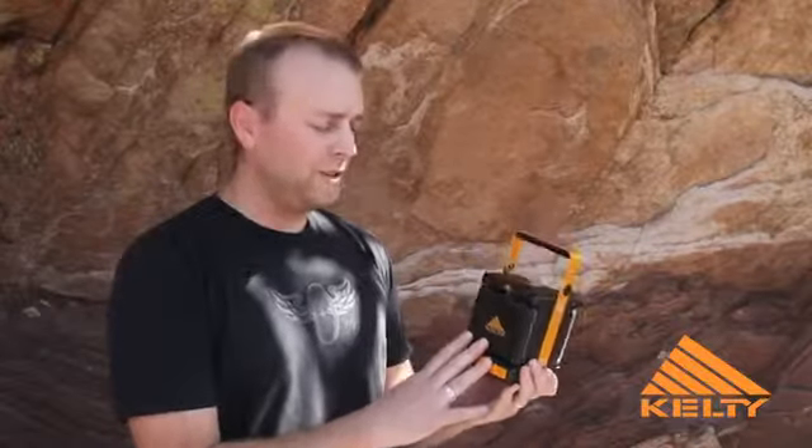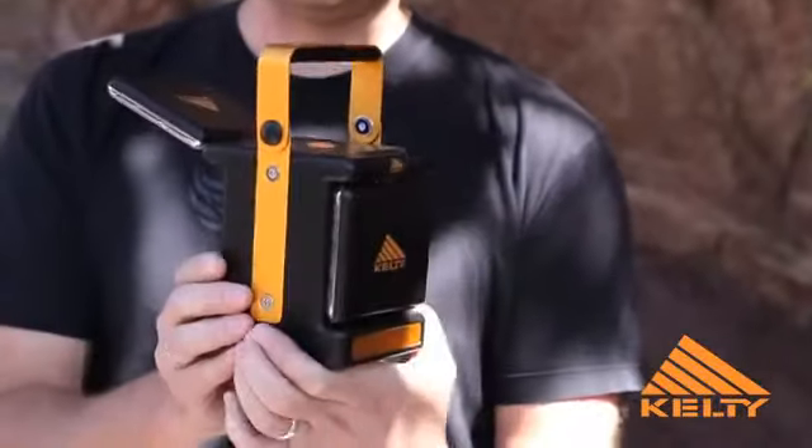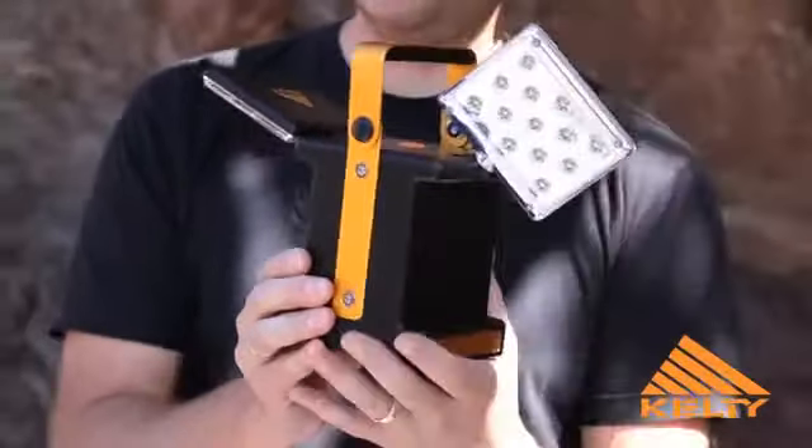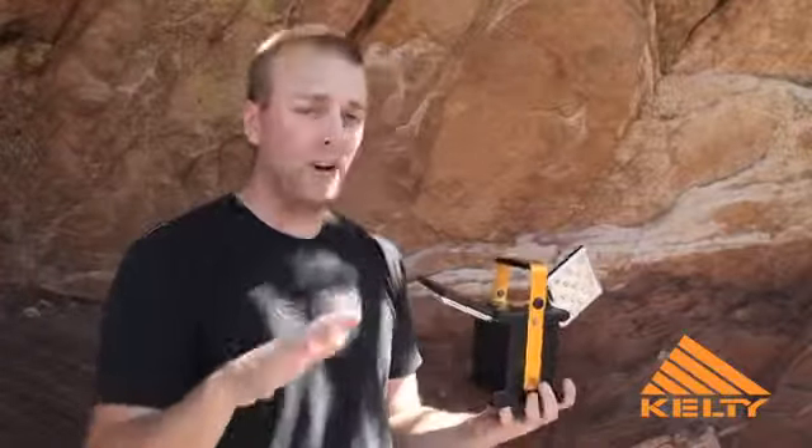Another one of our unique pieces that features the direct pivot technology. This particular lantern houses two rotating and pivoting panels. The real story behind this is direct or indirect light.